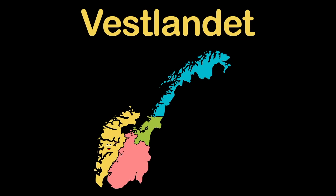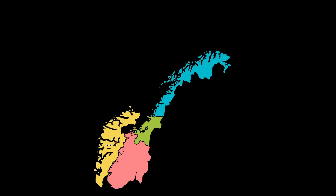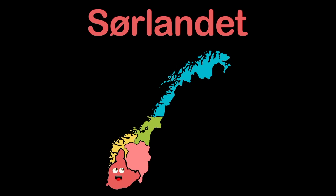My name is Vestlandet, or Western Norway. Located on the west coast of Norway — yeah, that's where I stay. My coastline touches the Norwegian and the North Sea. Now on to the next region — that's enough about me. I am Sørlandet, or Southern Norway.